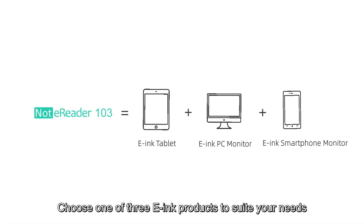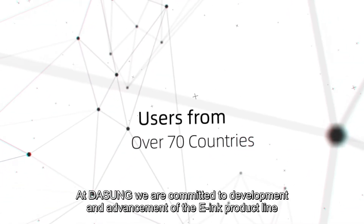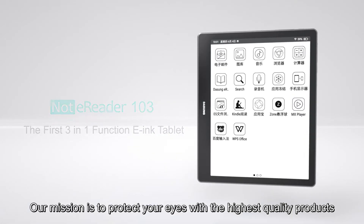Choose one of three e-Ink products to suit your needs. At Dasung, we are committed to development and advancement of the e-Ink product line. Our mission is to protect your eyes with the highest quality products.